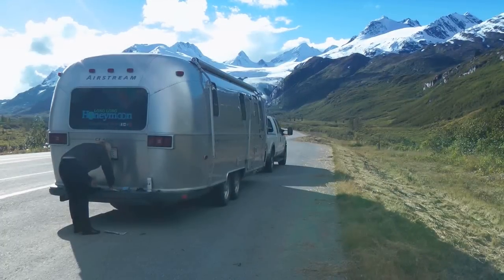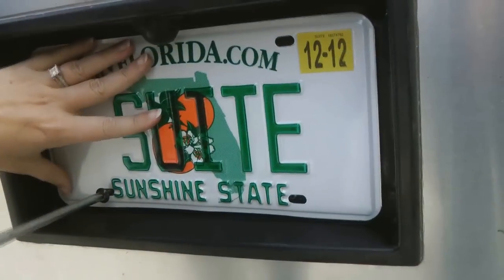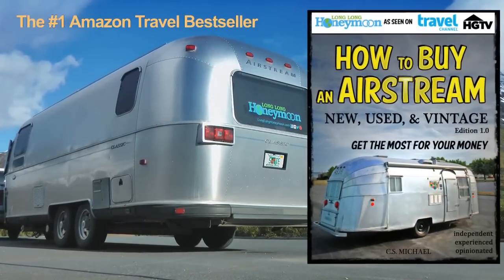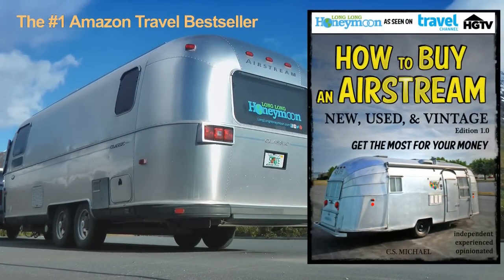If you'd like to buy an Airstream, read 'How to Buy an Airstream' now on Amazon Kindle — it'll be a fun venture for you.